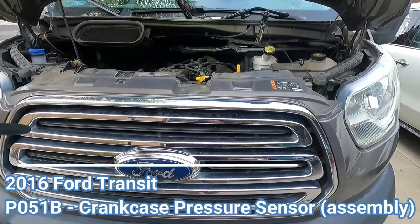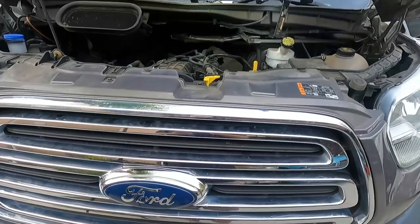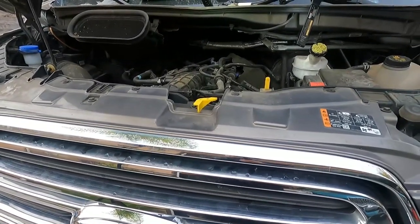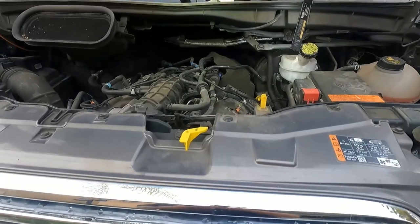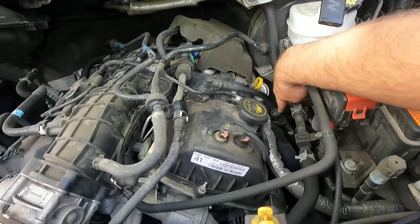Hey, what's up YouTube, Dan the Fix-It Man, got another quick video here for you. I've got a 2016 Ford Transit van with a 3.5 liter EcoBoost engine and I've got a check engine light with a P051B code. I suspect we're having some issues with our crankcase pressure sensor, which is right down here.